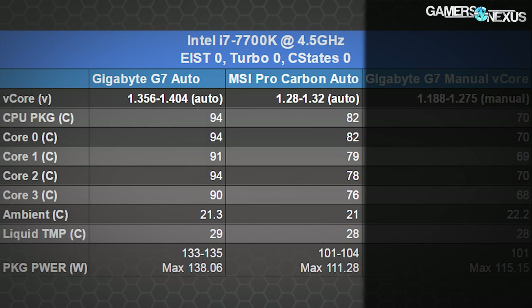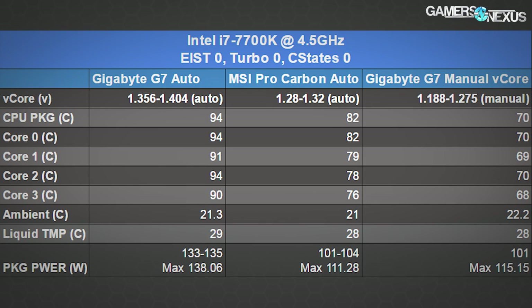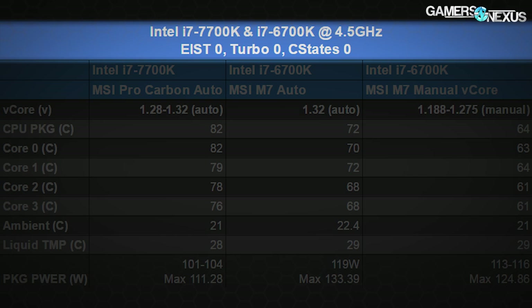The MSI motherboard produced an auto-configured voltage of about 1.28 to 1.32 volts, with a corresponding temperature range of 80–82°C max — about 10°C lower — and package power reduced around 27 watts from Gigabyte's, but with exactly the same frequency performance. Dropping the Gigabyte board down to 1.275 volts manually brought temperature down from 94°C at out-of-box auto configuration to a 70°C max — a massive difference.